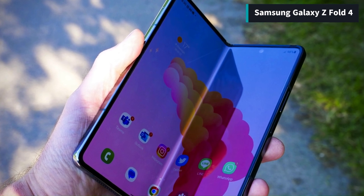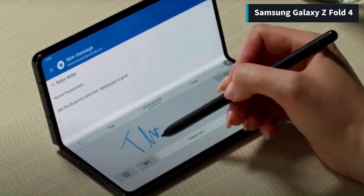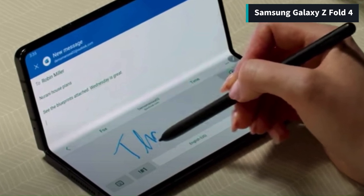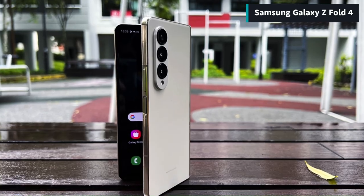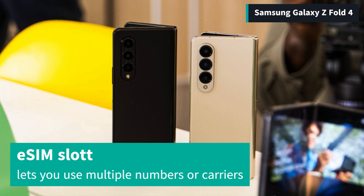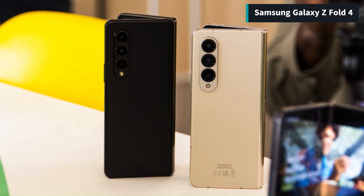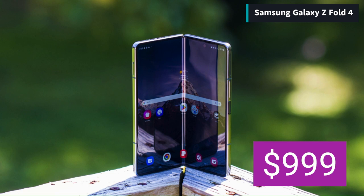You can use the S Pen to take notes, sketch, edit videos, and more. The Samsung Galaxy Z Fold 4 delivers the same top-tier specs as the Galaxy S23 Ultra but with a foldable design that gives you more versatility and functionality. The phone also has an eSIM slot that lets you use multiple numbers or carriers on one device without changing your physical SIM card. The Galaxy Z Fold 4 is a great deal at $999 on Amazon.